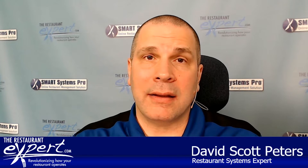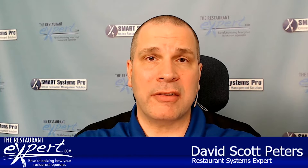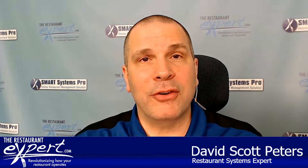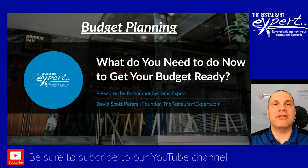Hello, this is Dave Scott Peters with TheRestaurantExpert.com, and we help independent restaurants with systems. One of those major systems is putting together budgets. I know it's an ugly word, but all too often people ask me, what do I need to get started with that ugly word called a budget? Well, I'm going to share that with you in about two seconds.